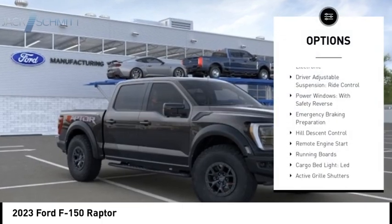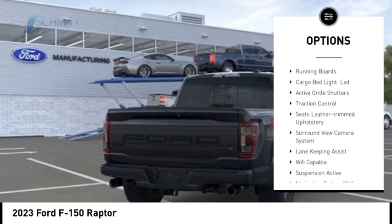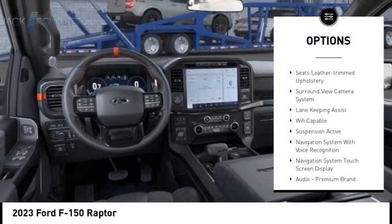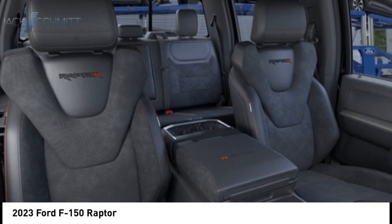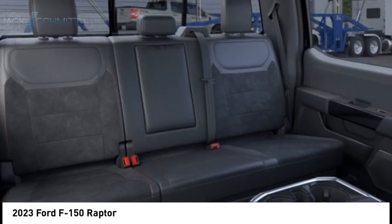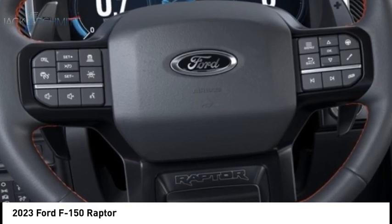Suspension control, electronic. Driver adjustable suspension, ride control. Power windows with safety reverse. Emergency braking preparation, hill descent control, remote engine start, running boards, cargo bed light LED, active grille shutters, traction control.